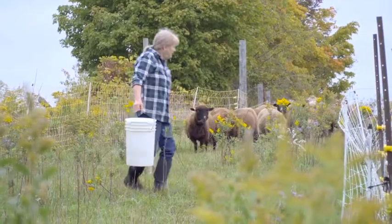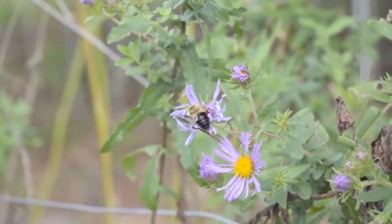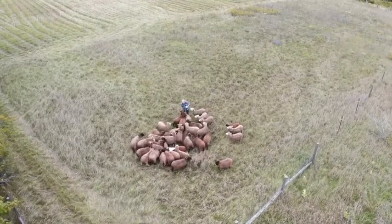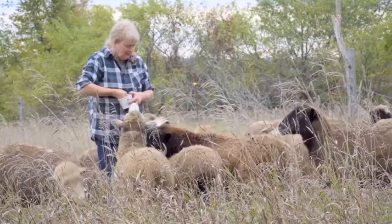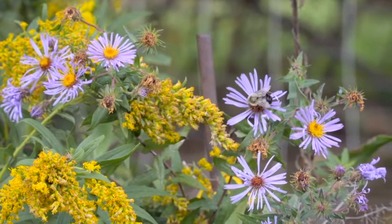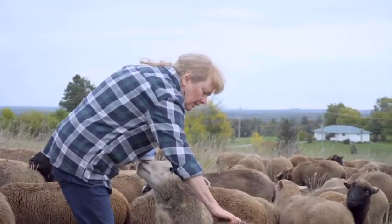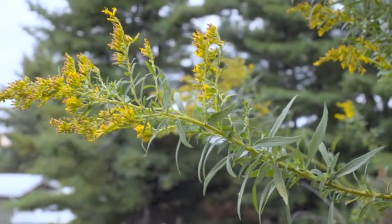With the animals grazing on these grasslands, they're actually producing a fiber. They're manuring the ground as they go, so that's helping to improve the health of the soil, which is going to complement everything upstream — from the plants that grow there, to the animals that feed on the plants, to the wool that's grown on those animals. It's important to have a holistic approach to the whole thing and not just look at it in bits and pieces.